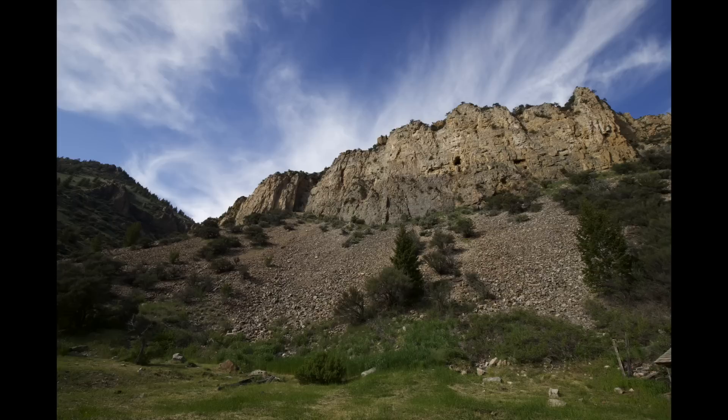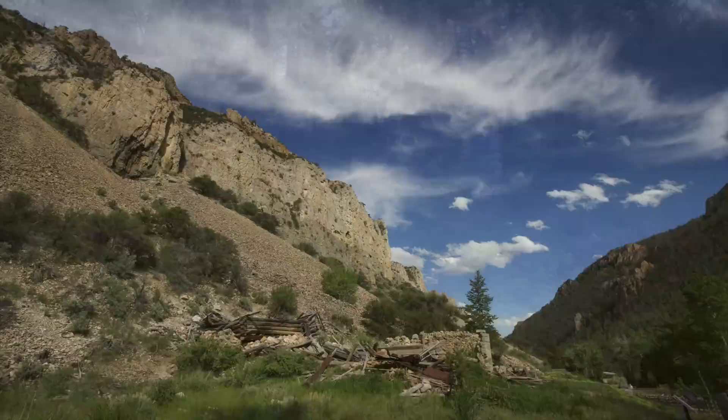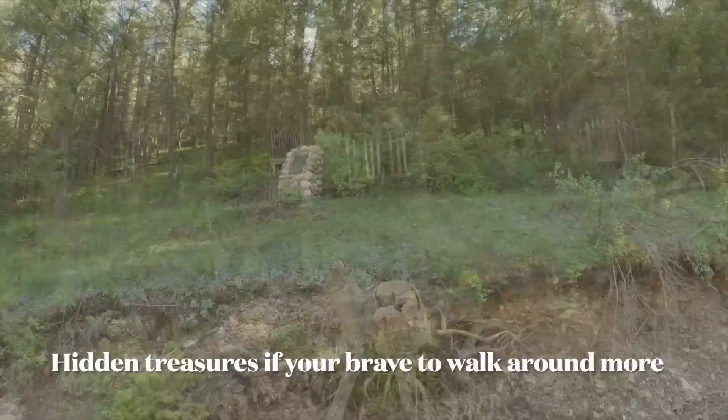The beauty that can be found here is astonishing, from the serene creeks to whistling woods. However, be careful how far you go into the woods — you may disturb an untended grave. Though off the beaten trail and in a state of disarray, they still need to be respected. Those that lay there may be your ancestors after all.